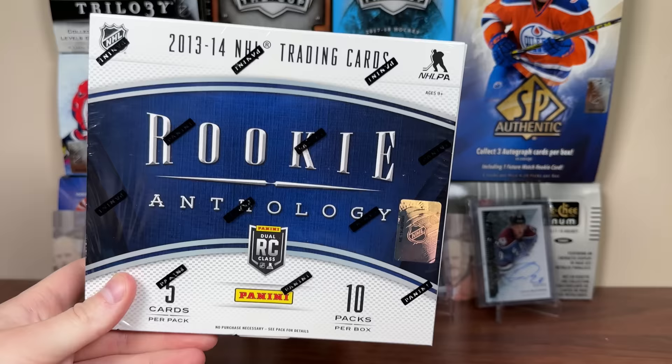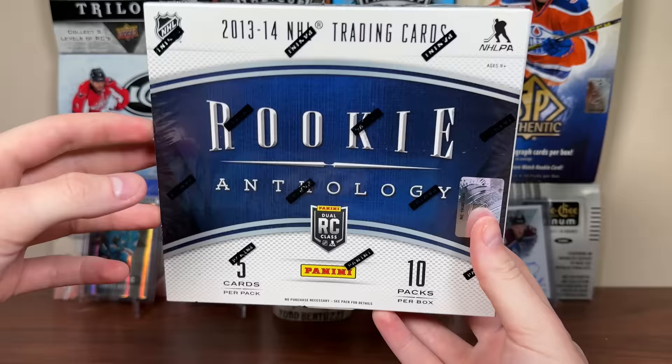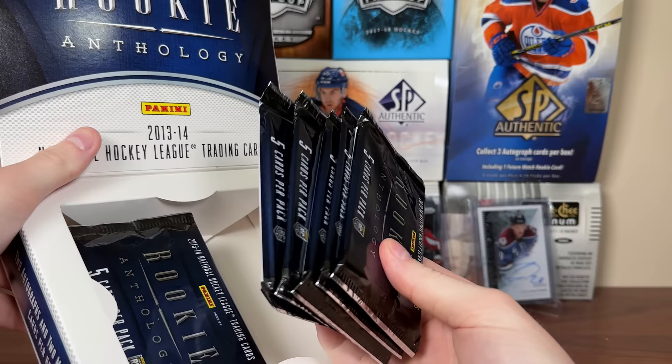Let's check out 13-14 Rookie Anthology. Big thank you to Andrew - he sent me this in a package, greatly appreciate it. These boxes typically go for around $350 Canadian. Let's get right into it - 1314 Rookie Anthology. It's been quite a while. Panini, the company that Upper Deck is trying to be. Here are the packs.